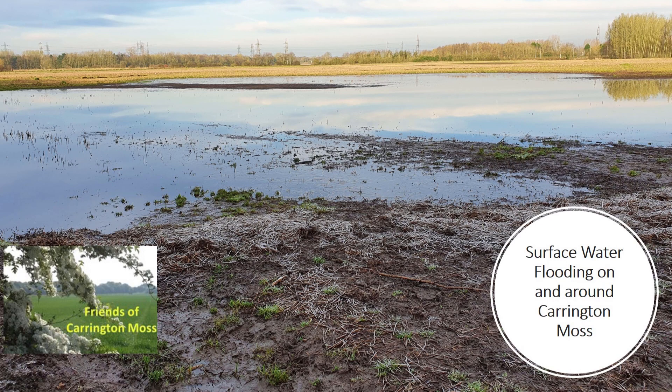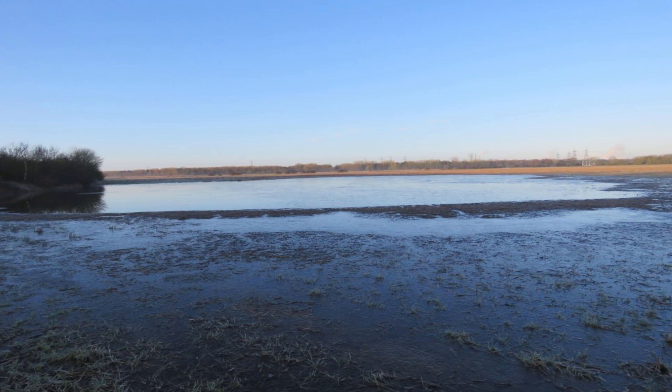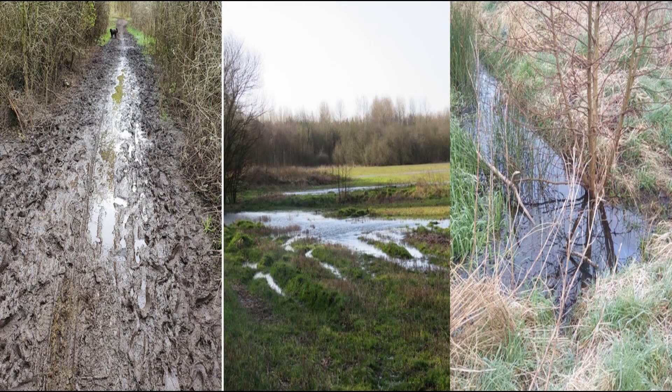Carrington Moss is not only a carbon sink that has been capturing carbon here since Neolithic times, it's also a critical defence against local flooding. It is clear that the climate emergency is having an effect on our weather patterns, and you may remember that Carrington Moss had extensive areas covered in flood water from October 2019 to March 2020. Given the plans to develop on Carrington Moss, we set up a page on our website dedicated to what we have called Carrington Lake to share the images taken by our members and to raise awareness about the actual level of the water and the potential impact it could have on local residents.